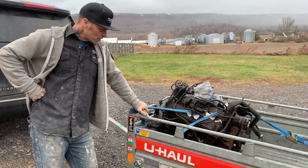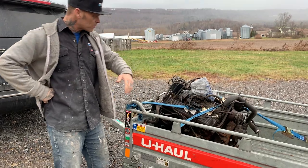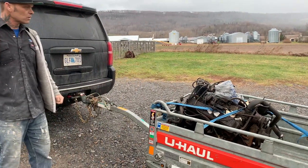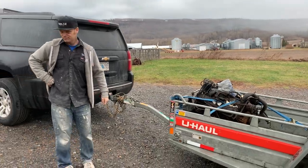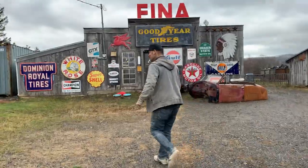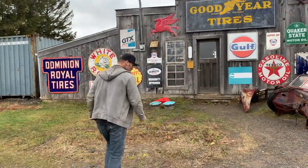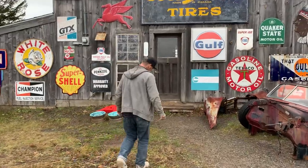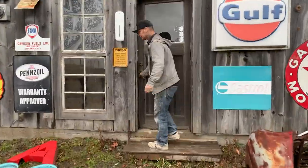That thing will run that 40 Plymouth down the road just as fine as kind. I'm going to paint it, obviously — strip it apart, paint it, do a few things to make it look the way I want. I'm happier than I can say. For $100, you can't beat it. I'd buy them all day for $100.